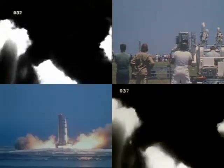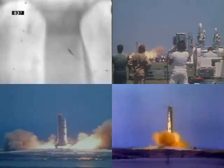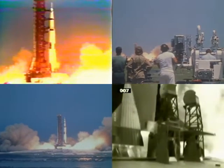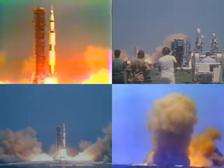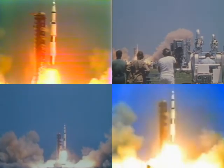The engines now building up to 7.7 million pounds of thrust. We have a launch commit and we have a liftoff! The swing arms moving back. Apollo 16 lifting off — power south of the pad building up thrust. We've cleared the tower.